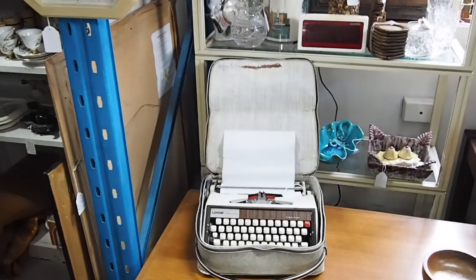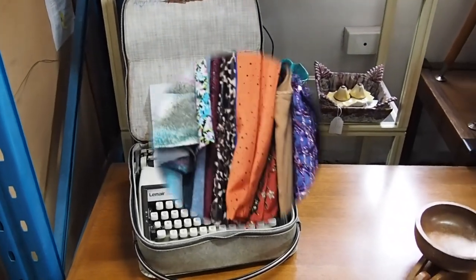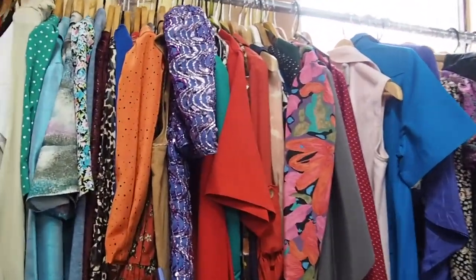Anyone else in love with old typewriters? Because I love them. This stall has a great collection of 80s party dresses — they're really fun.